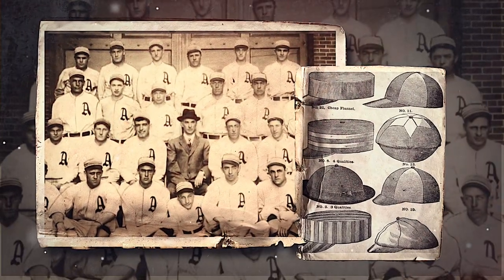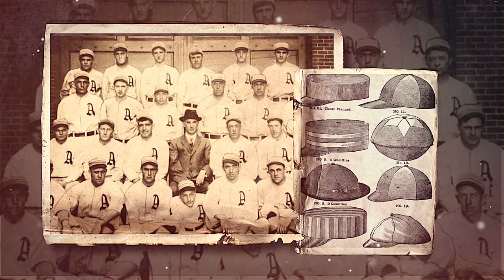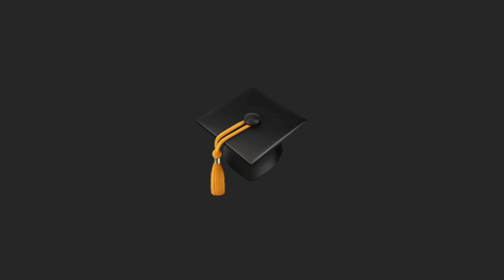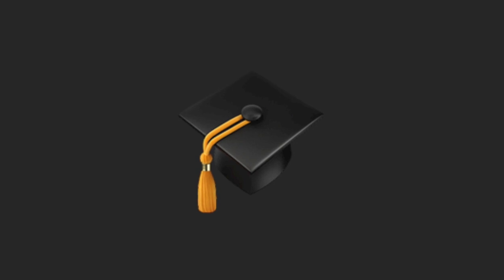The next hat is the baseball cap, initially made of straw and worn by the New York Knickerbockers on April 24th, 1849 — within a few years the visor or bill was added. Next is the hat with a bow and then the mortarboard with a tassel. We mentioned this hat earlier, but it's worth diving deeper into some of its weird traditions.